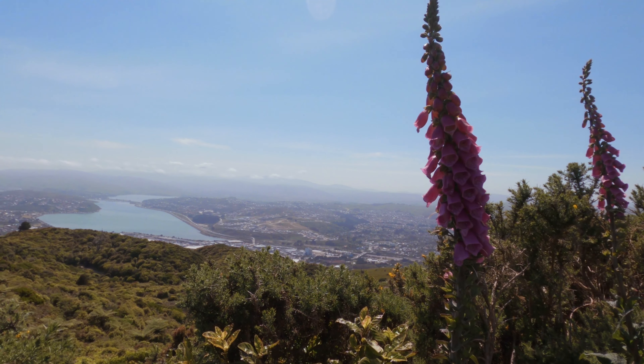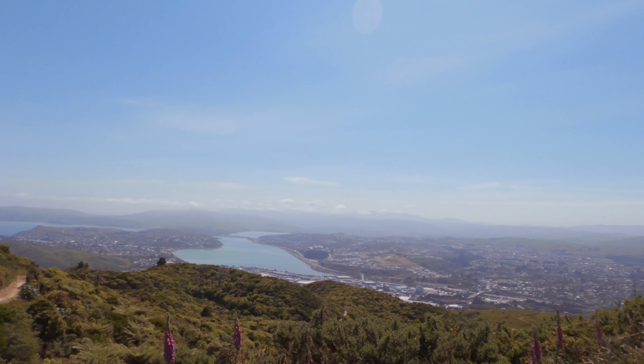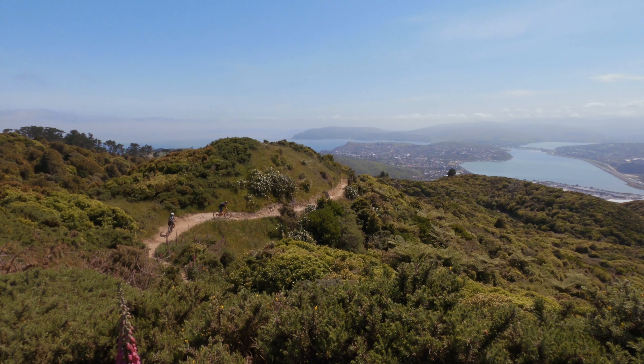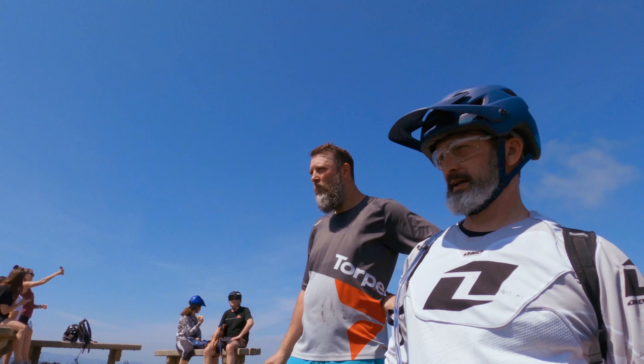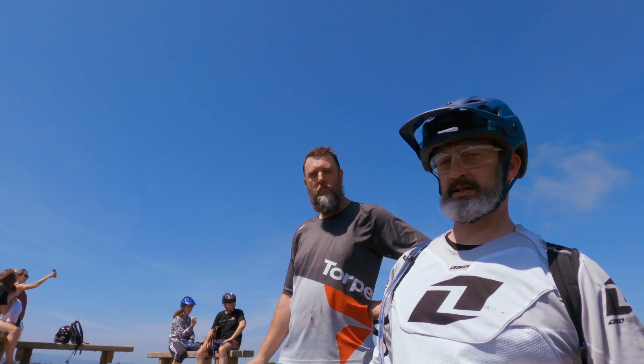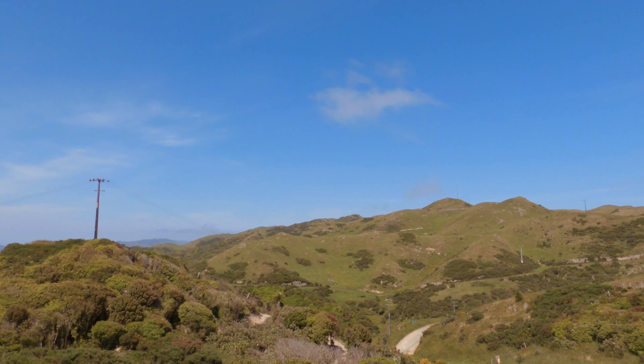Rangitui Trail Park is just a few minutes away from Wellington and has such an amazing view over Porirua from the peak. It was my first time there, and nothing is better than riding new trails with some local riders, so I teamed up again with my mates Aaron and Daniel to get a proper introduction to this new playground.